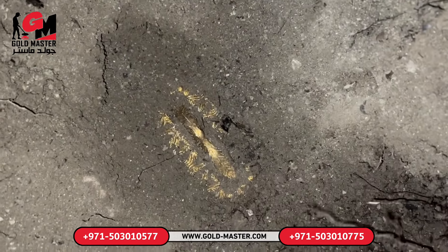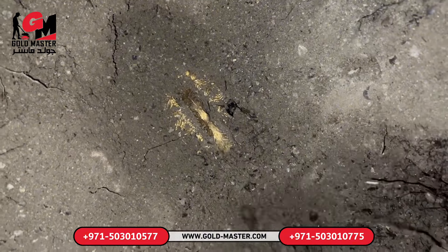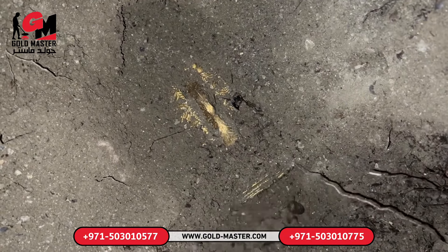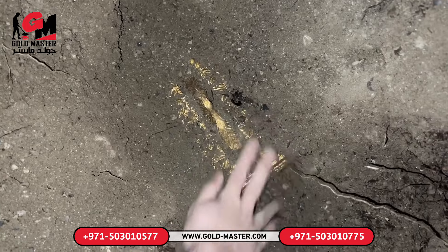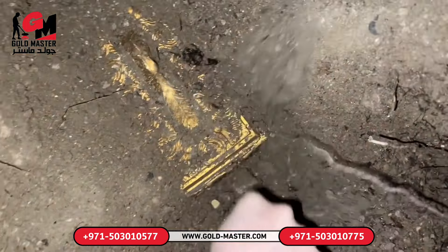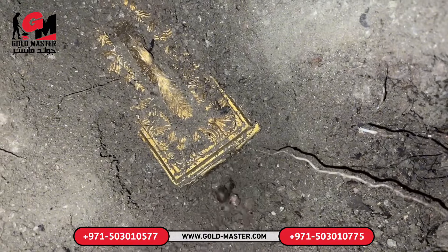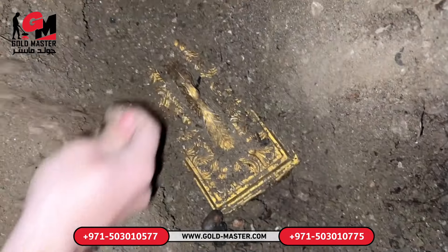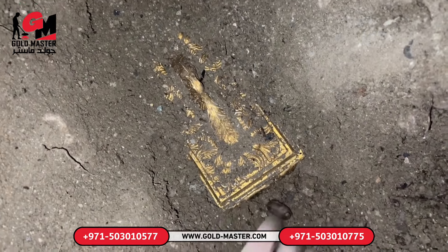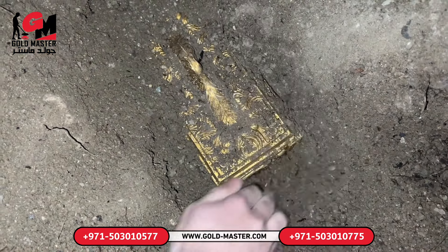We are a professional team. We go on professional treasure hunts all over the world and are very careful while hunting for treasure. We deliver the treasures we find to the museum directorates in the country we are in. Also, we will present a professional metal detector to three lucky people who like and comment on this video.